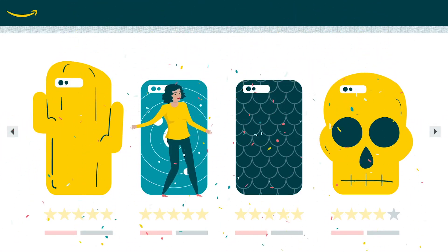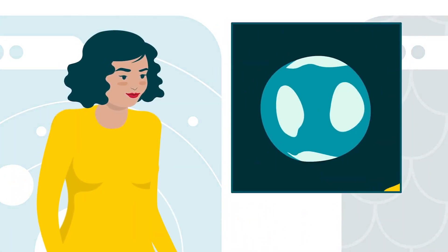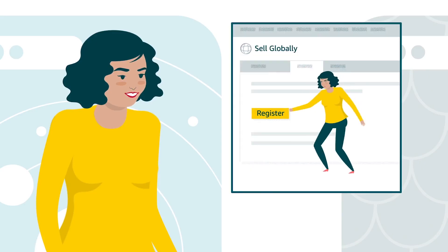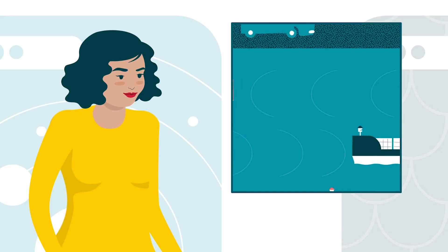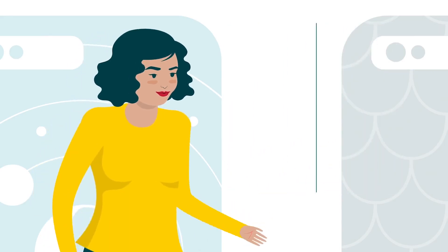Congratulations! You've successfully navigated the world of international business. You've registered, decided and listed what to sell, and made some decisions about how to fulfill and ship your products all over the world.